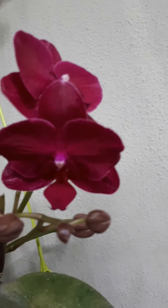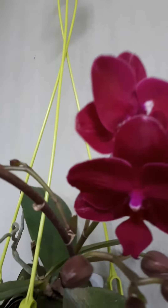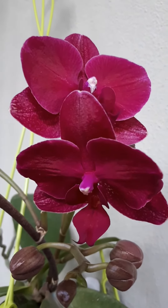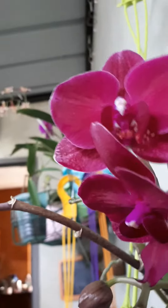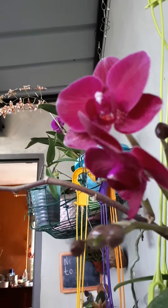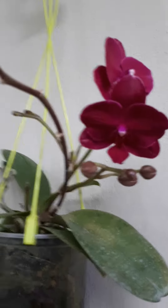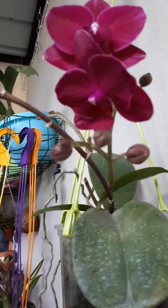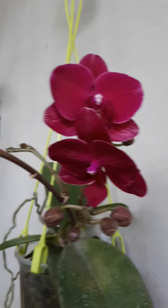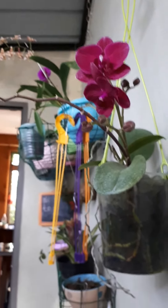Almost all of the phalaenopsis here in my country are white and purple, but this one is dark red. We can see the real color of the flower through the camera, but she's really very red — a dark red. Here she is. I hope that she does give me some basal keiki. Thank you for watching, bye!